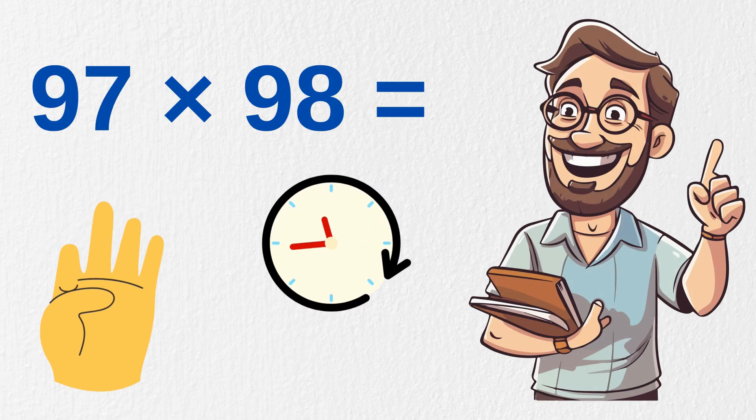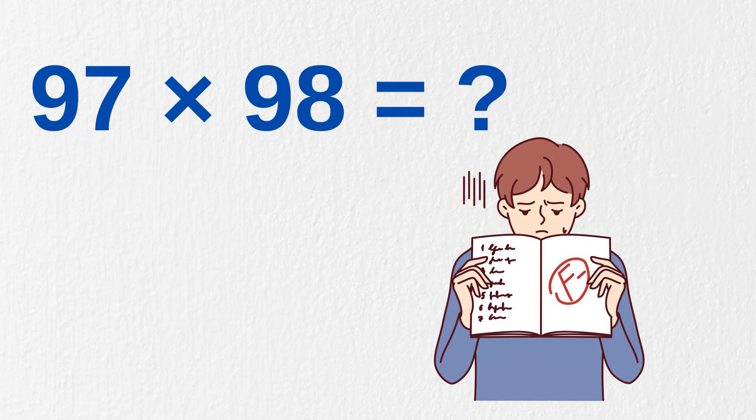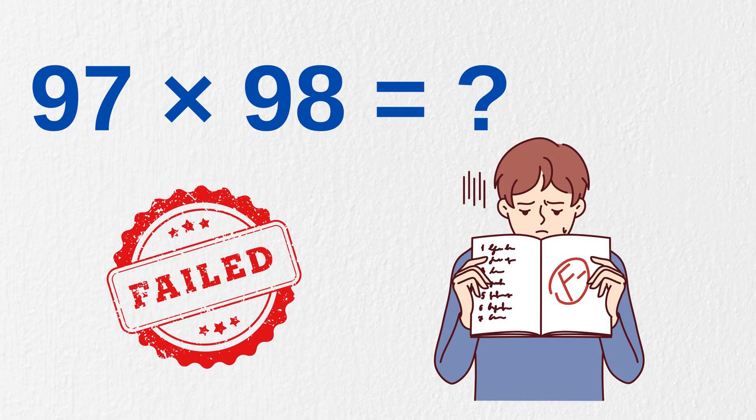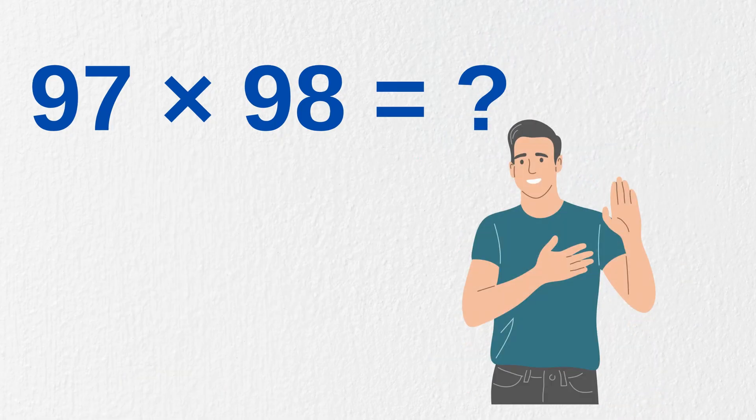Can you quickly tell me the value of 97 times 98? I know 99% of you are not able to solve this. But don't be disappointed. After watching this video, you will be able to multiply two numbers at lightning fast speed.